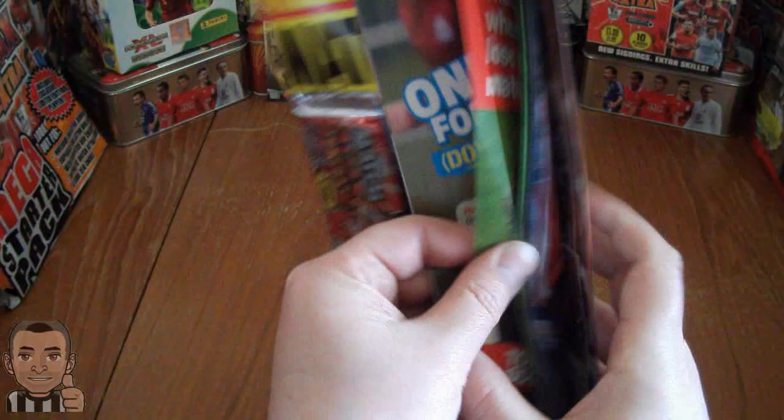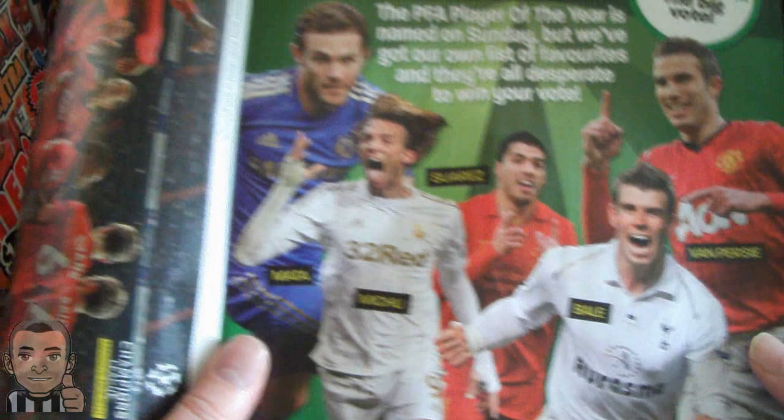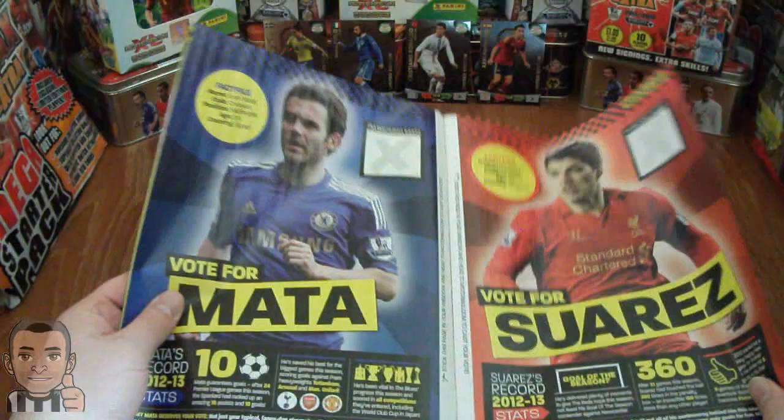We've got some funny photos. Here's the Player of the Year - only really two contenders: this guy here, Michu, and Gareth Bale, obviously. So it's between those two. Probably Gareth Bale deserves it. The other three have done nothing, so don't vote for those.